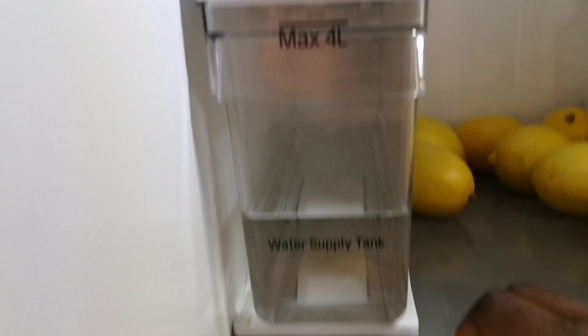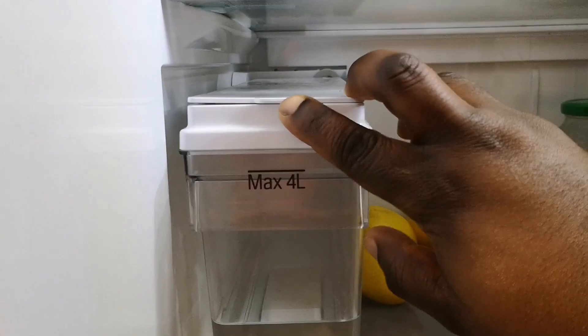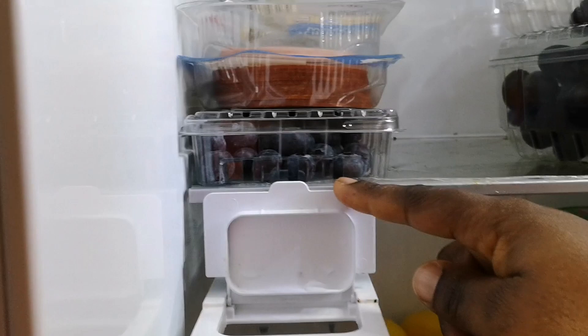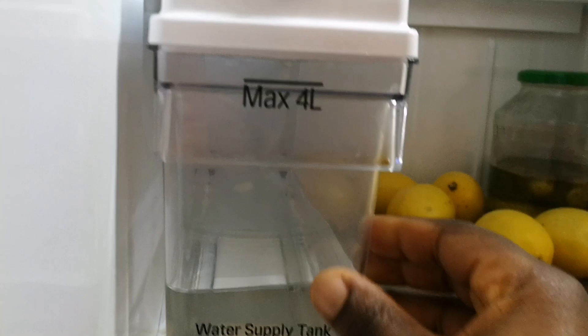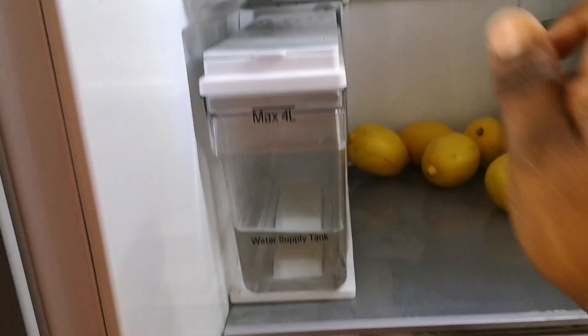This is the water supply tank, and this is another reason I like this particular fridge. You just have to fill your water here — you can bring this out a little bit and put in your water. There is a level indicator right behind here so you can see the water level. After filling it, you just put it back and you'll get a click sound to show it is well fitted.